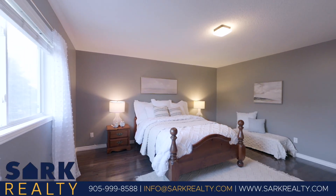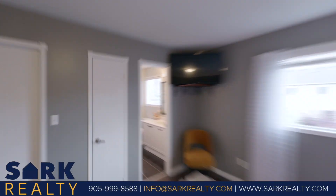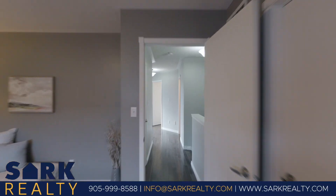As night falls, retreat to the sanctuary of the primary bedroom, boasting a three-piece ensuite and a walk-in closet. But that's not all — two more spacious bedrooms mean there's room for everyone to find their haven.